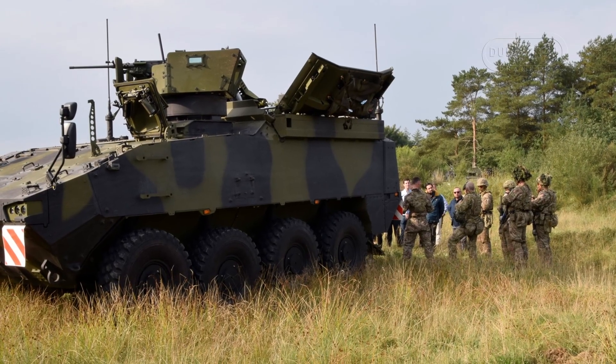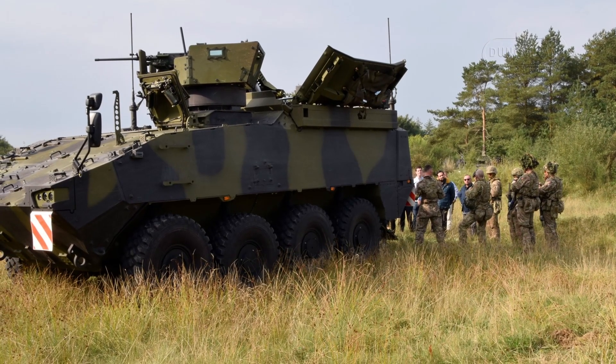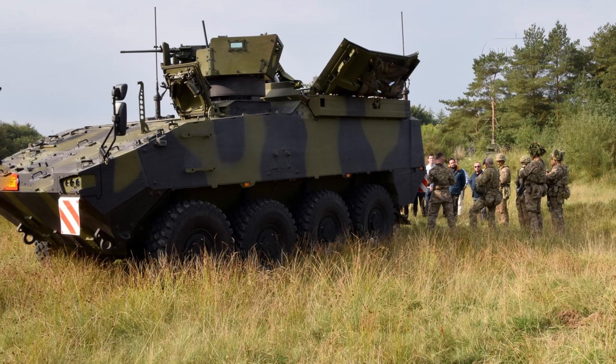Key milestones included the ambulance variant's arrival in 2020, integrating the fleet into the 1st Brigade as a direct replacement for the Piranha III.